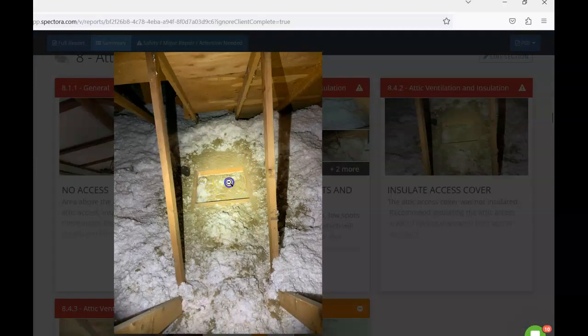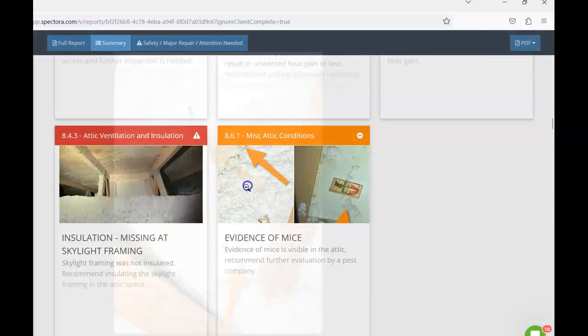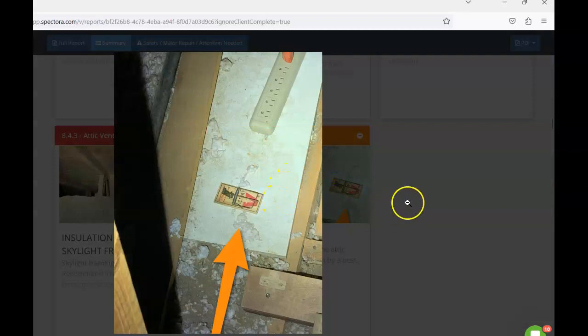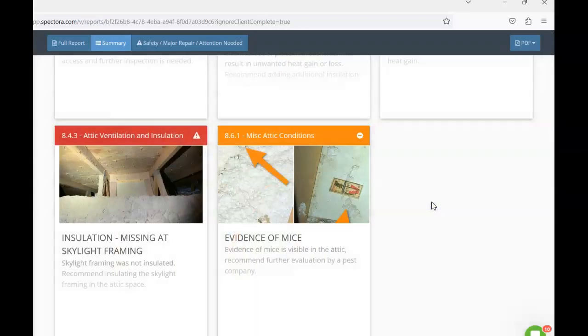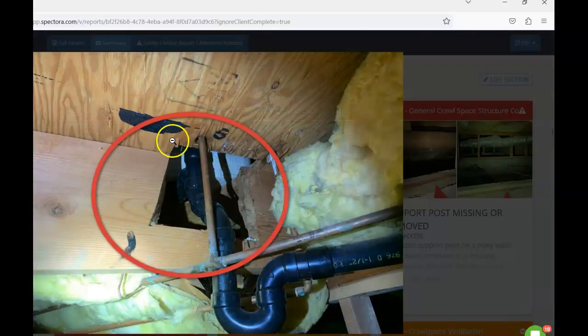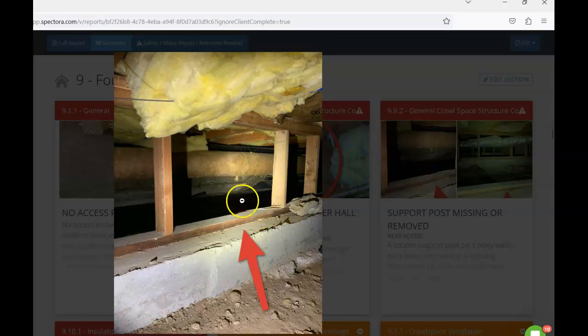I'd recommend insulating the attic access cover and insulating around all the skylights to reduce heat transfer. There was evidence of mice in the attic — you can see the little trails they leave — and finding traps is also an indicator that someone was aware of potential pest activity. We also had a cut floor joist underneath the hall bathroom; even with solid runs, with that much of the joist cut, I'd recommend additional support directly underneath the cut or within three feet on each side. A couple of vertical posts on the pony wall were also removed — anywhere pony wall and floor joists intersect, a vertical support is needed.